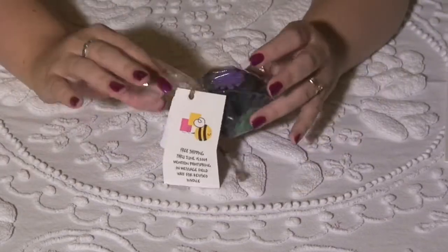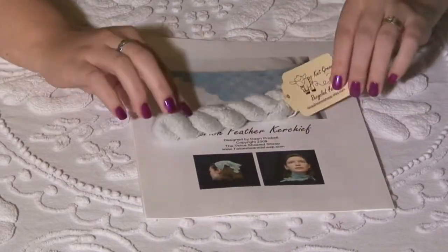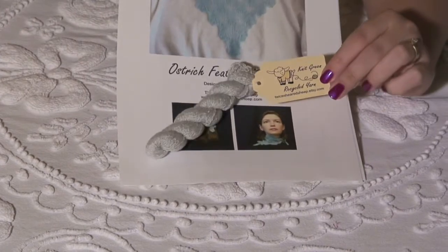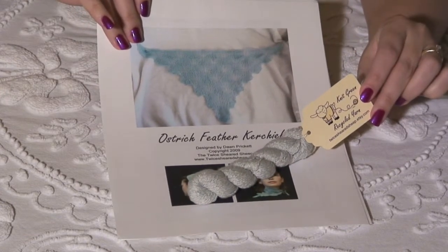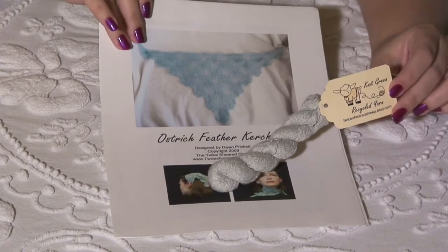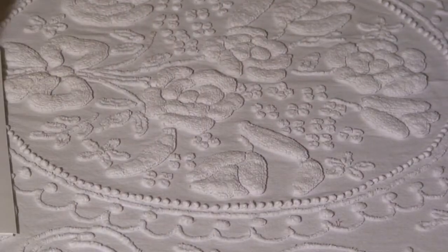Farm Girl Sheep sent in some of her very pretty dark mohair. Twice Sheared Sheep — a reclaimed lace weight cashmere and silk lace weight. Are those panties? Huh. Oh. What? Never mind — it's an ostrich feather kerchief. Oh my gosh, you're... oh. Sorry.